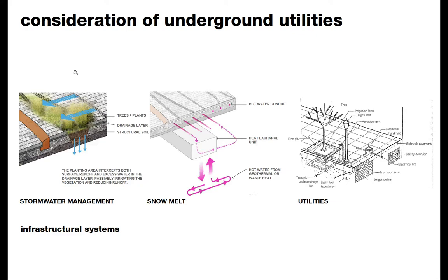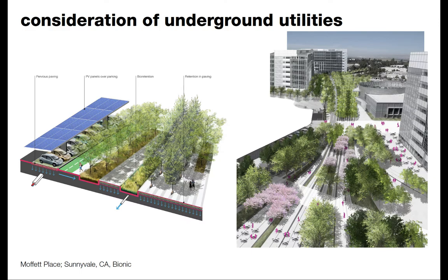We think a lot about where water is going and how it can be collected. Using a softer, planted area to collect water — where pavement slopes toward a planting area — reduces runoff, irrigates vegetation, and allows groundwater infiltration, versus sending all water to the storm drain and causing flooding and water quality concerns. A series of diagrams shows how these different systems below and above ground can work together, informing where gathering spaces and movement corridors are placed.